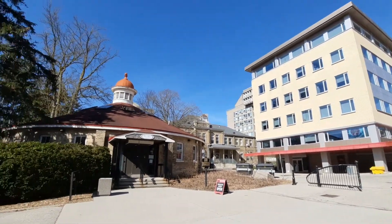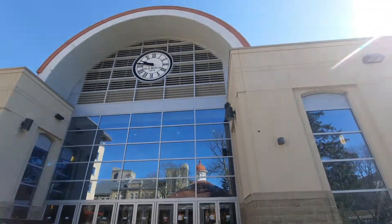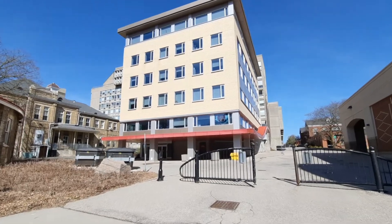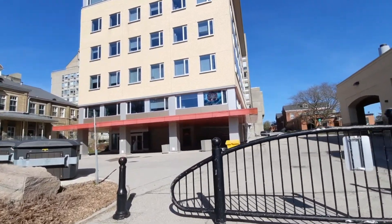To help you get your bearings a little bit, this is the bullring to the left of McKinnon, and right over here is Rozanski Hall — which if you're looking at a map, those are some really big landmarks you can look at. Today I'm going to be doing a lot of voiceover because I don't really want to be talking while I'm in the building.